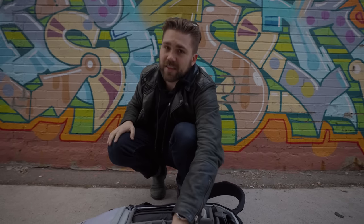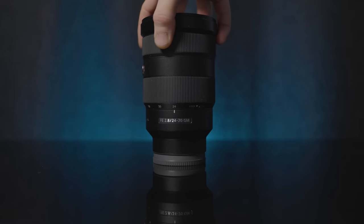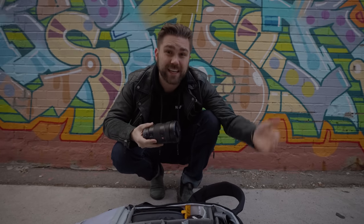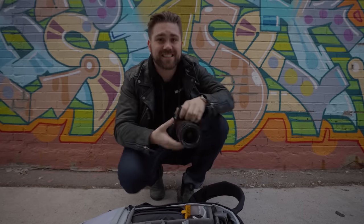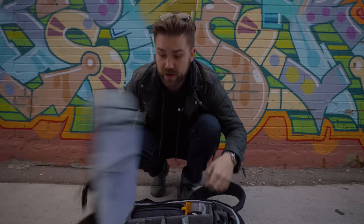Moving on to the zooms. The classic, the go-to, the best lens you should have in your kit: the 24 to 70 F2.8 G Master. Doesn't matter what camera system you have, I would recommend getting a 24 to 70 F2.8. If you shoot Sony, spring for the G Master — you're gonna love it. And the last lens is the 16 to 35mm F2.8 G Master. Those are my go-to lenses that shoot almost everything I need on a day-to-day basis.